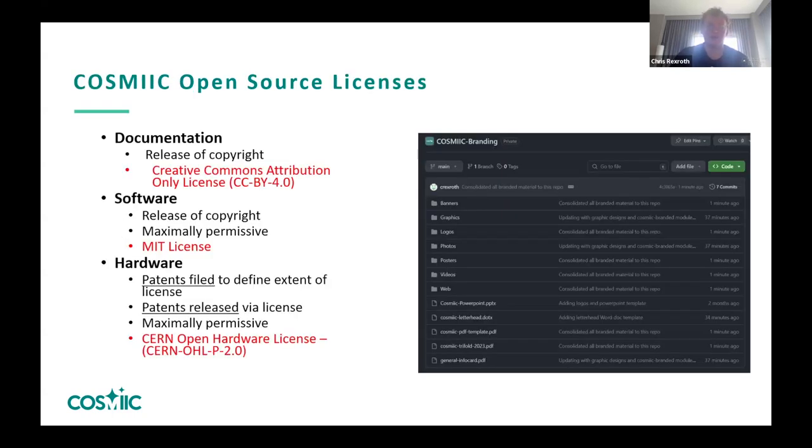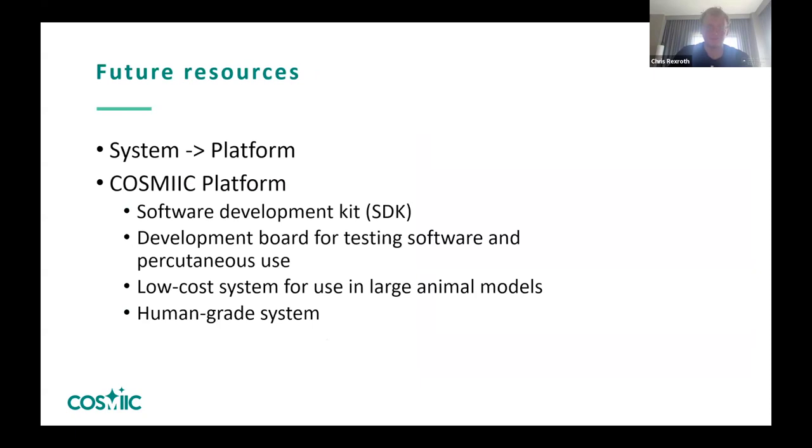Looking forward to the future, we want this not to just be a large piece of tech that is hard to work with, but a platform. We already have development boards and a human-grade system. However, we want to flesh out a better software development kit so that when researchers are given our open source designs on GitHub, they're better able to interact with them and create their new neuromodulation therapy.